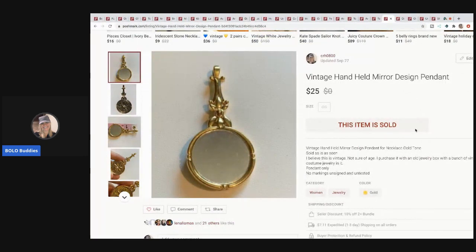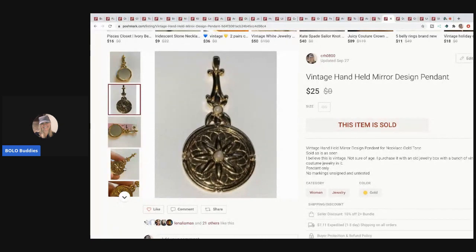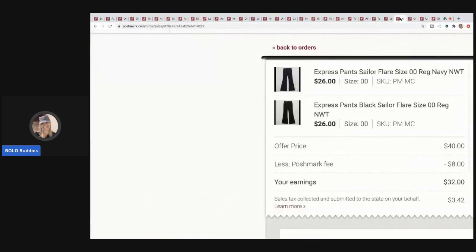The next item I sold is this vintage handheld mirror design pendant. I've had this a long time and was happy to see it go. Nobody even made me an offer — they just bought it for $25 and I was super excited.